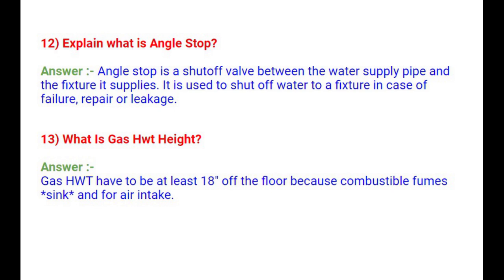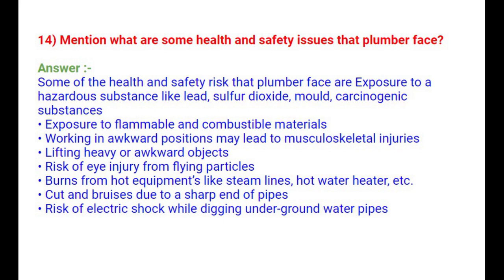Question 14: What are some health and safety issues that plumbers face? Exposure to hazardous substances like lead, sulfur dioxide, mold, and carcinogenic substances. Exposure to flammable and combustible materials. Working in awkward positions may lead to musculoskeletal injuries. Lifting heavy or awkward objects. Risk of eye injury from flying particles. Burns from hot equipment like steam lines, hot water heaters, etc. Cuts and bruises from sharp pipe ends. Risk of electric shock while digging underground water pipes.